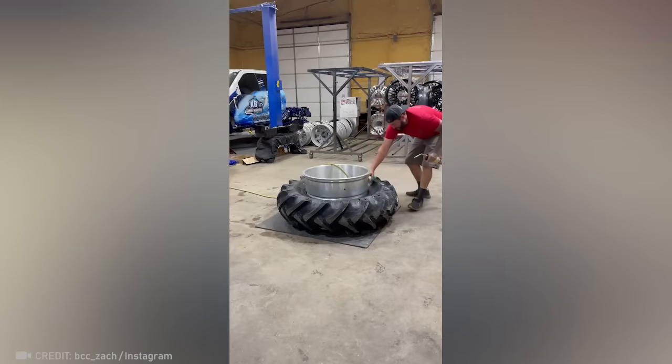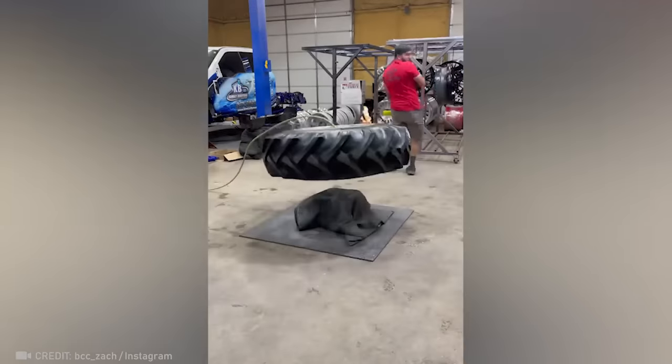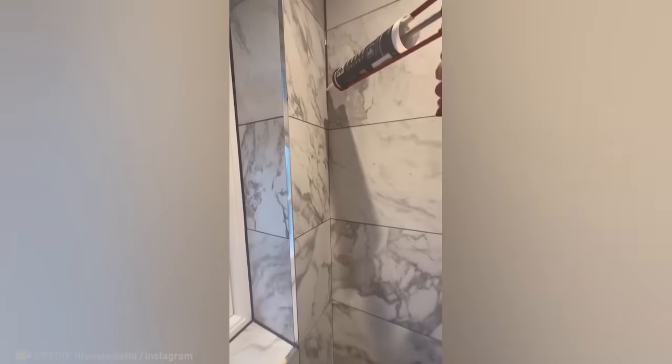And this guy might as well be a magician. Enjoy watching the work of someone with an unwavering hand.